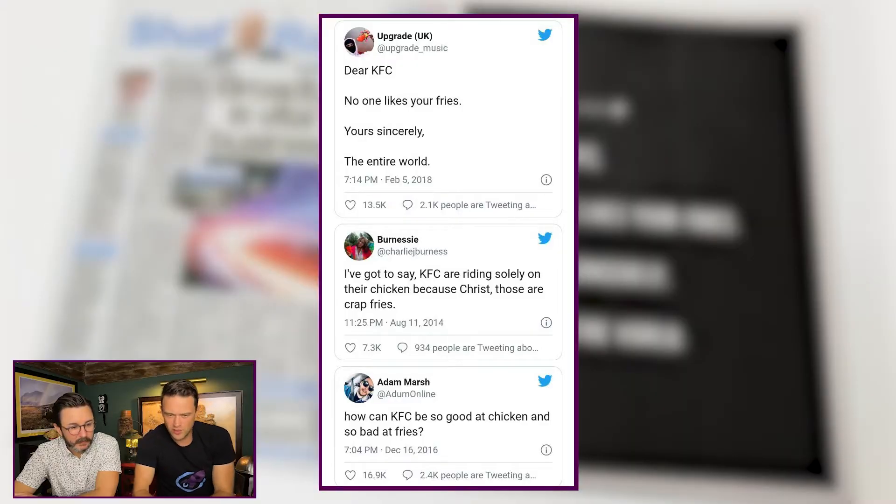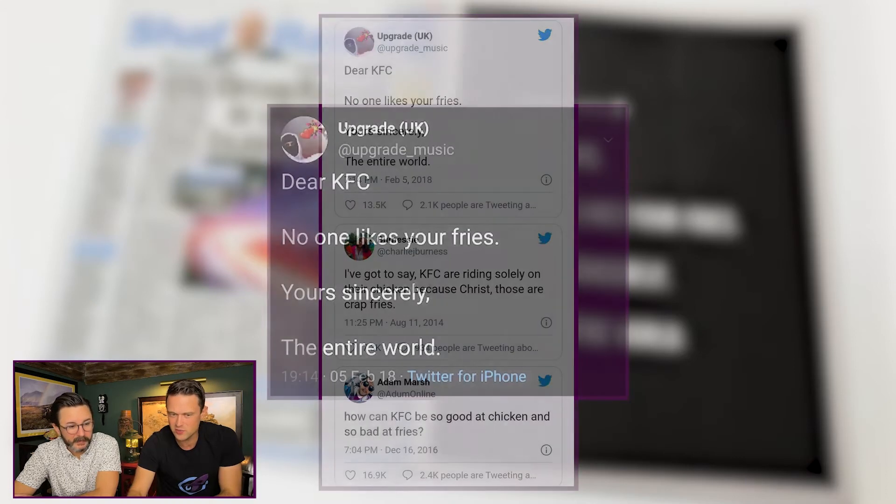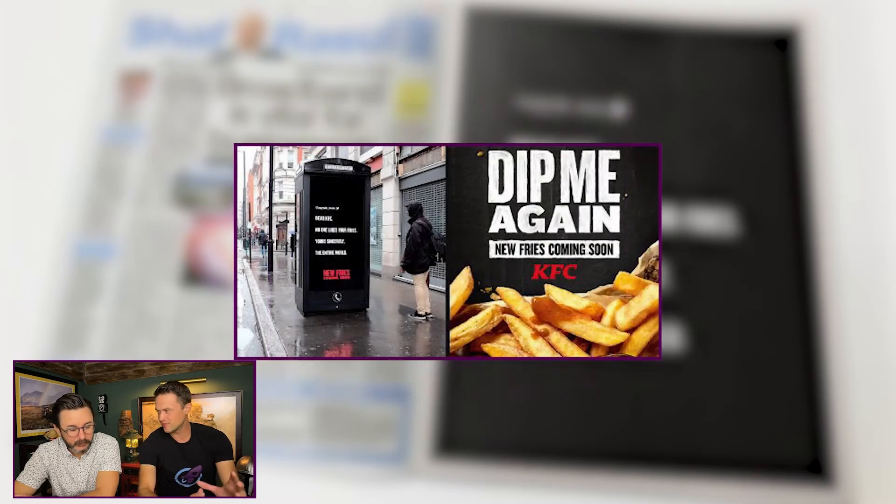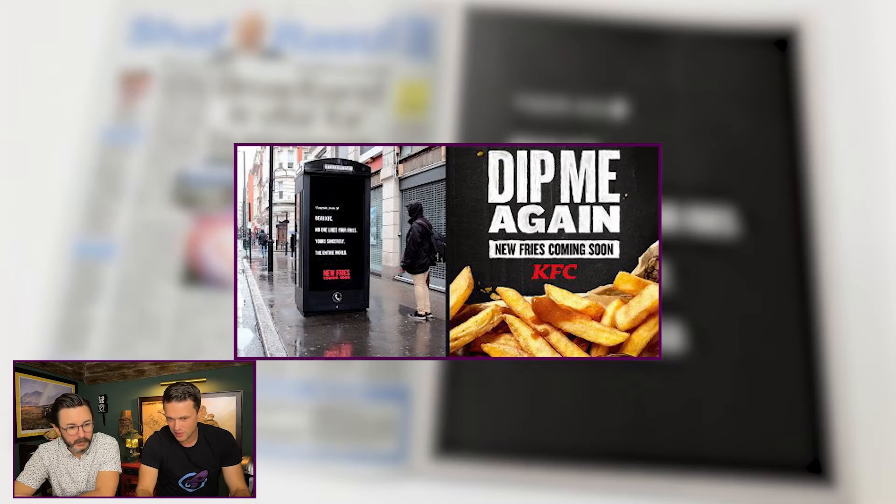This is KFC. It turns out a while back a lot of people were posting on Twitter that they didn't like KFC's fries. So what KFC did was take some of those mean tweets — like one that says, 'Dear KFC, no one likes your fries. Sincerely, the entire world' — and they made those tweets into advertisements. They put them on telephone booths, in magazines, at bus stops, and generated press around the message: 'We own it. Our fries aren't good. But we've got new fries coming.'